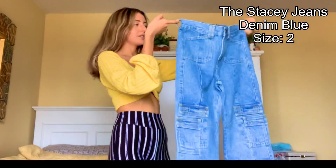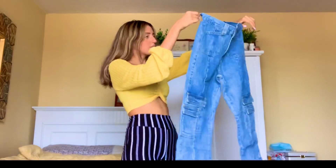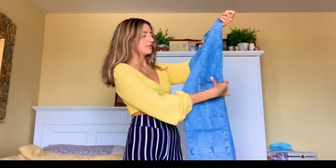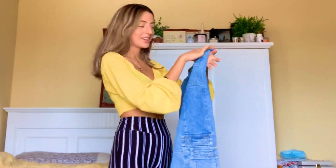I really needed a new pair of denim jeans. I found this pair online and they're definitely so cute. They're a blue wash and they're kind of wide-legged and they have a lot of pockets. They're definitely like weird and unique.